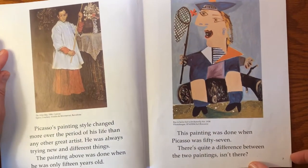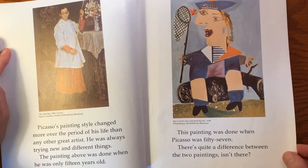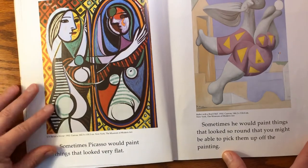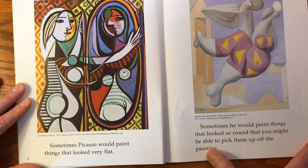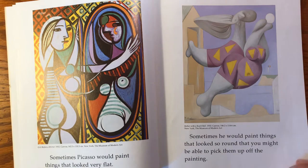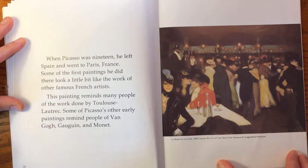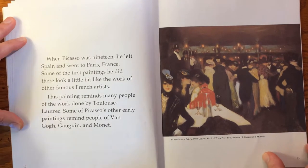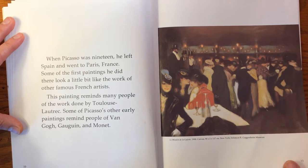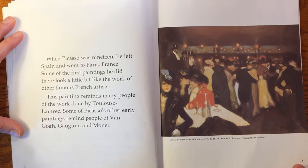This painting on the right was done when Picasso was 57. There's quite a difference between the two paintings, isn't there? Sometimes Picasso would paint things that looked very flat, and sometimes he would paint things that looked so round that you might be able to pick them up off the painting. When Picasso was 19, he left Spain and went to Paris, France. Some of his first paintings there reminded people of Toulouse-Lautrec, Van Gogh, Gauguin, and Monet.